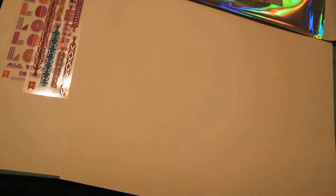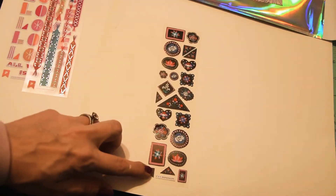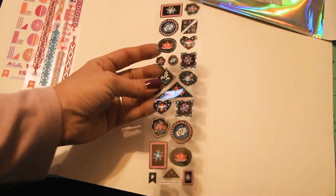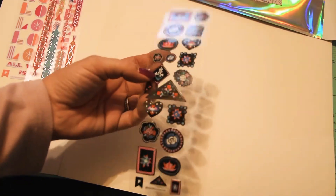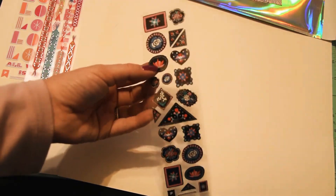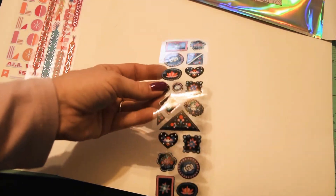It's super rainy here in Virginia so I'm sorry I don't have any good light. Oh, these are cute little embellishment-type stickers and they are foiled as well — or maybe not foiled, but they are really glossy.